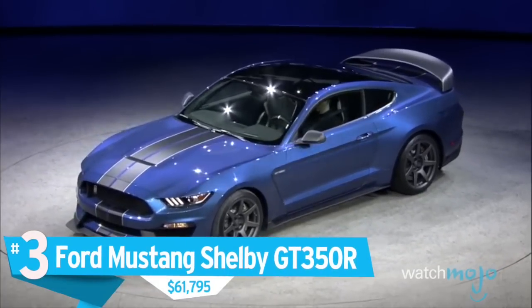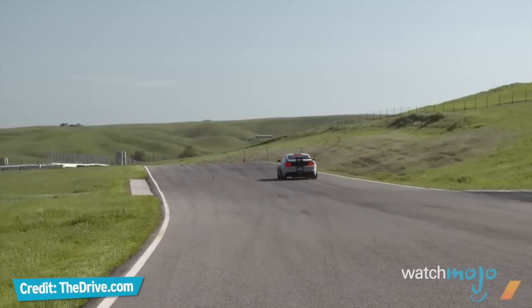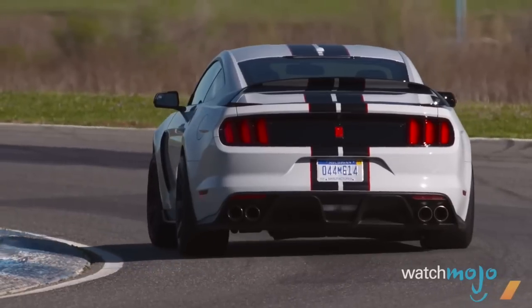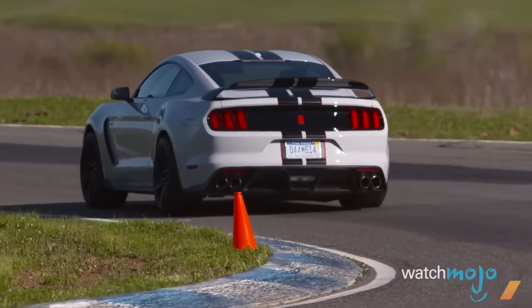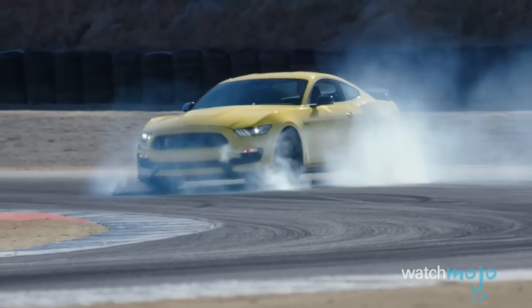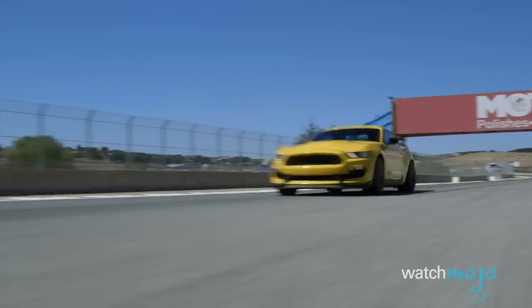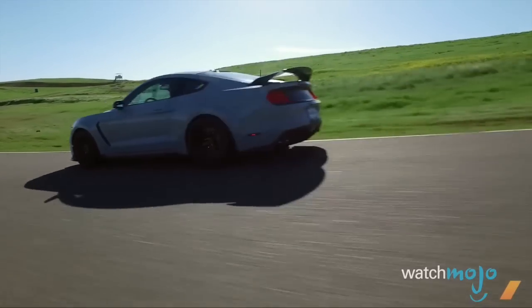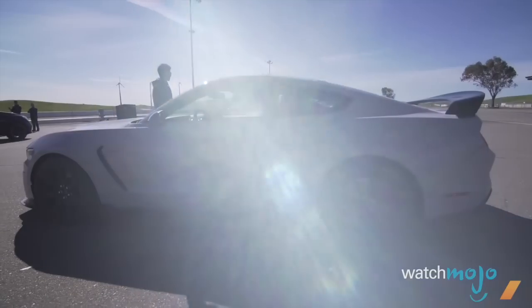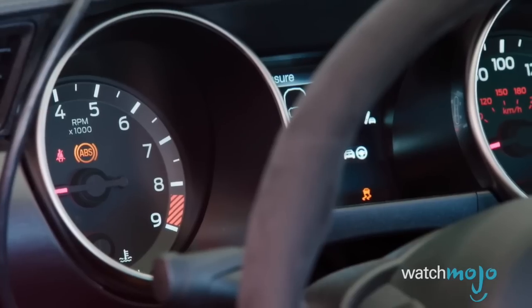Number 3, the Ford Mustang Shelby GT350R, $61,795. In an era when the muscle car has become a rare breed, Ford and Shelby have not only created one of the best ever, they've changed the game. The latest Mustang is nothing to scoff at, but Shelby has worked to create one of the greatest driver's cars of all time. Upgrading to a 5.2-liter flat-plane crank V8, the GT350 has the power to match its insane looks. The 350R model stands out especially because it's dumped most of its pesky weight, making it great on the road, phenomenal on the track, and all in all an unbridled driving experience. And that exhaust note — that is the way cars were meant to sound.